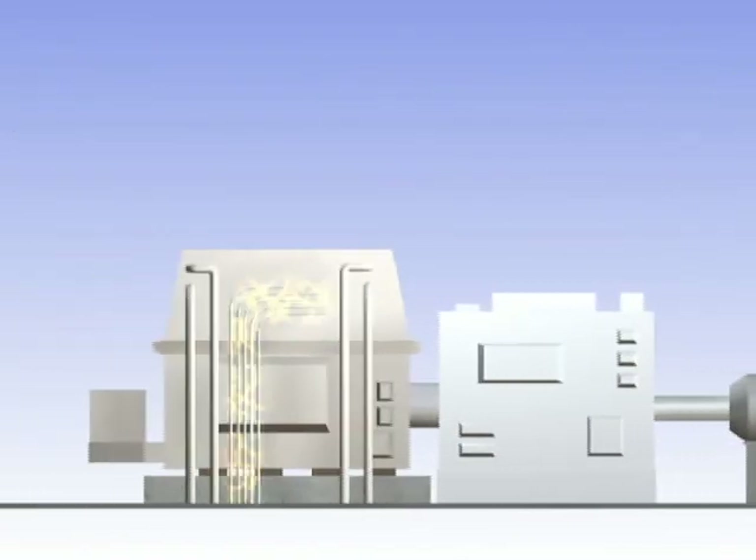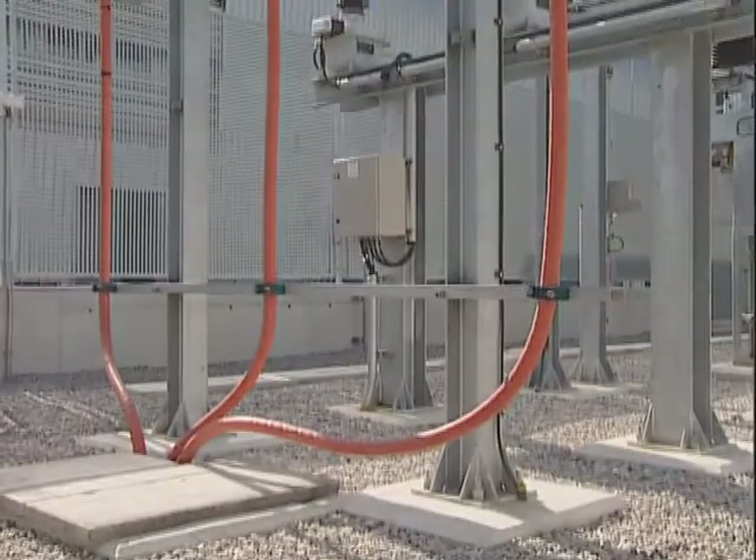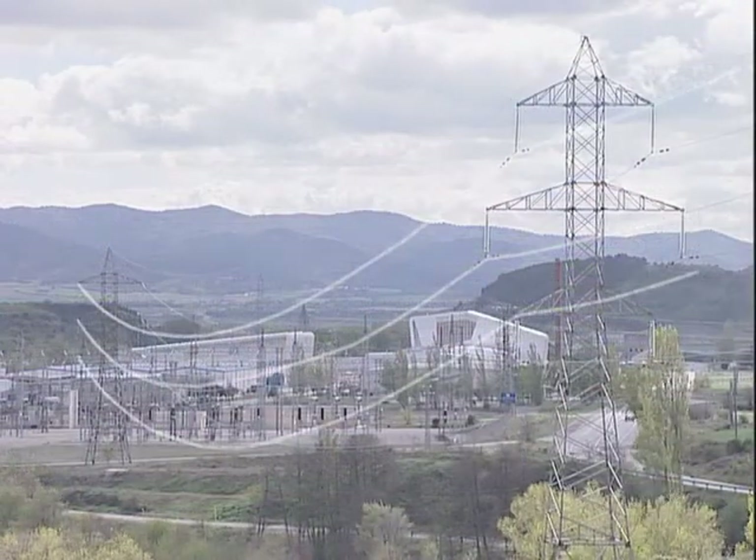The power generated is transformed to 66 kilovolts in a substation located in the plant, and is then transmitted through underground channeling to the grid substation at Sanguesa, for injection into the national grid.